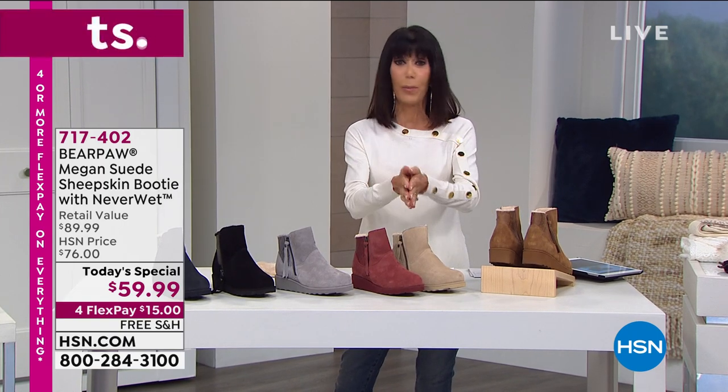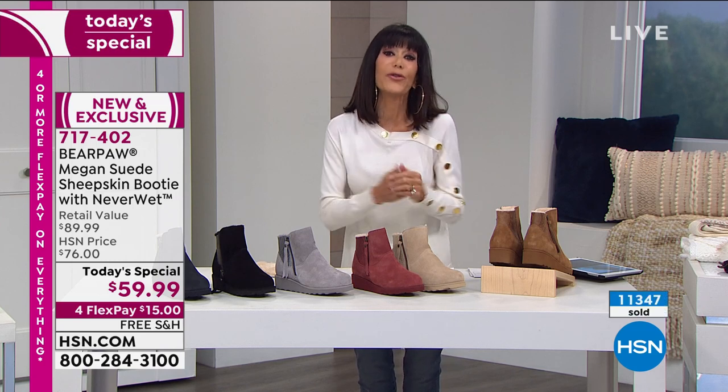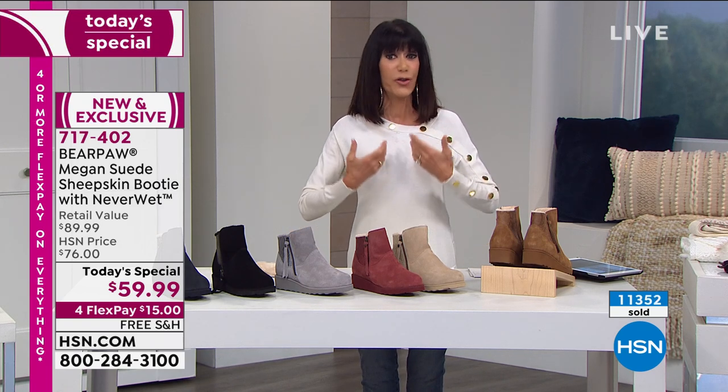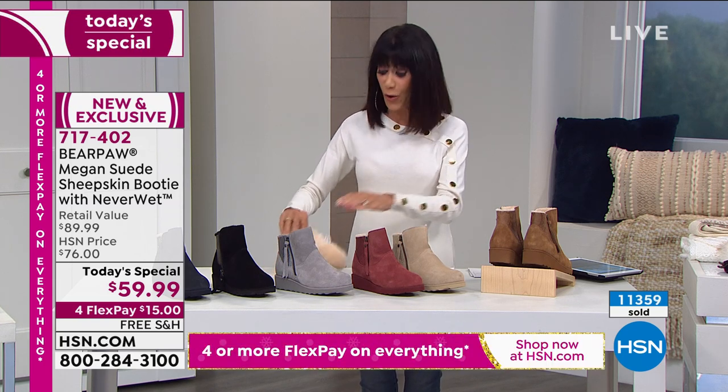We're going to show you — they are on fire. Do me a favor, put them in your cart. We are shipping them to you for free. I do a shoe show every Thursday and we very rarely see free shipping and handling, so that's huge.